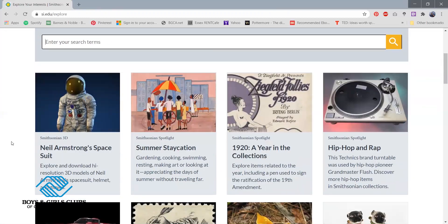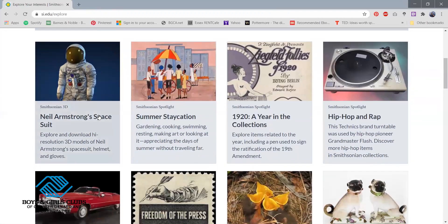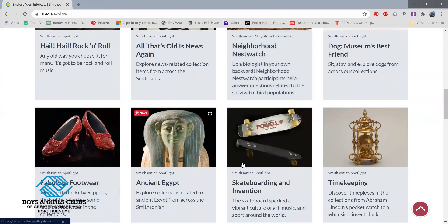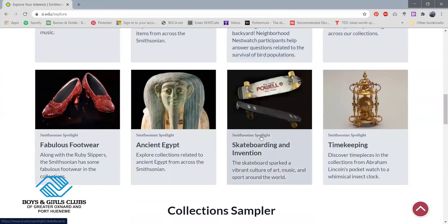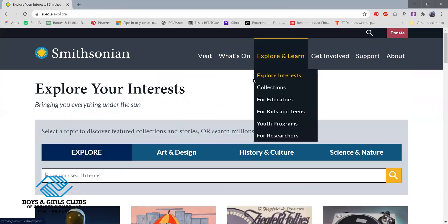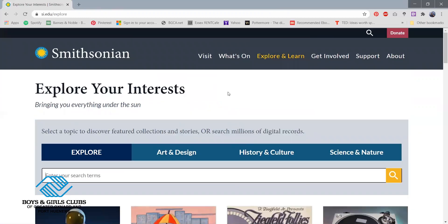If I just scroll down here, some of it shows the spacesuit from Neil Armstrong. There's stuff about hip hop and rap on here. There's some stuff about movies and even about inventions like skateboarding. This is a really cool website I think you guys should definitely look into. You guys can even create this opportunity to look into it with your siblings, with your friends, or your family, and do a virtual tour yourselves and see what you guys like.